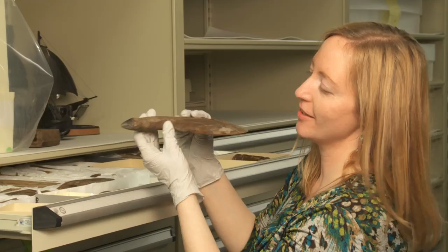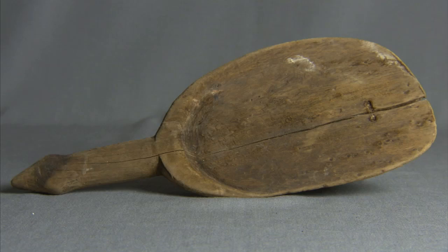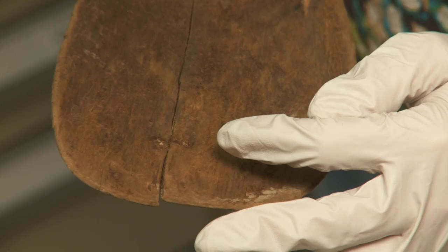I think this object is really typically Alutiiq. It's a banya scoop — like for the sauna bath — and of course it has the effigy on the end. And when it split, someone took the time to repair it.